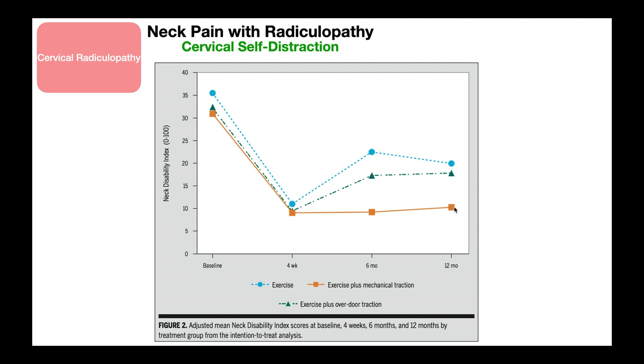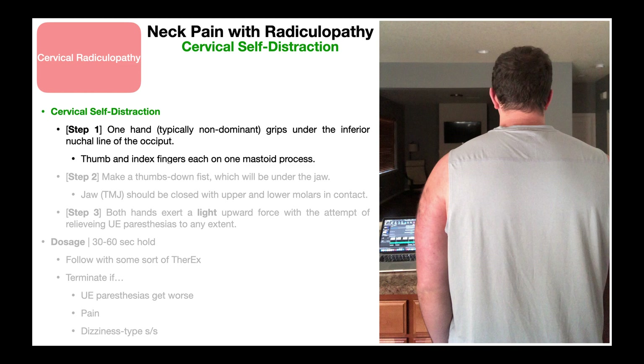One of the big points of this study was showing that exercise, although good by itself, did result in a reduction in the NDI score. Exercise plus mechanical traction is even better. Exercise alone — still good. Traction alone — still good. But combining both of them is really important to get disability down, pain down, and symptoms down. So if you're going to prescribe this cervical self-distraction, it needs to be coupled with some kind of therapeutic exercise. You can find those in other videos.